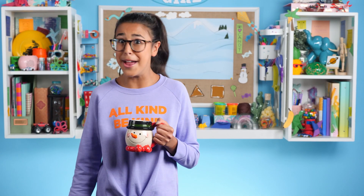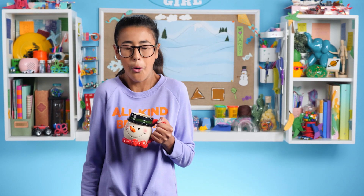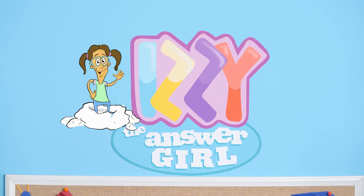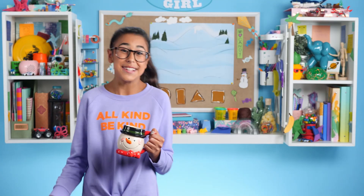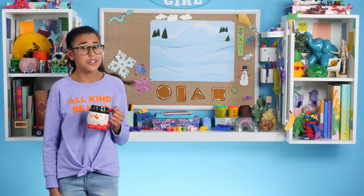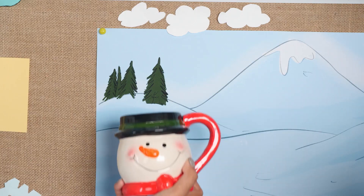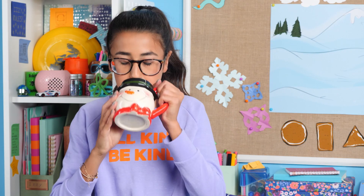I'm Izzy the answer girl, and no problem is too big for me to answer or too cold! I was just making some hot cocoa to warm myself up, but I could use some marshmallows. That's some fine cocoa.